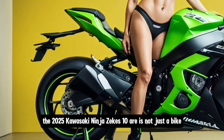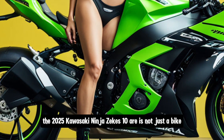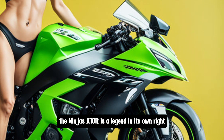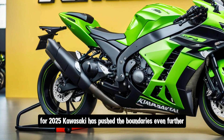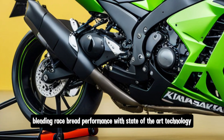The 2025 Kawasaki Ninja ZX-10R is not just a bike — it's a statement. Known for its dominance in the World Superbike Championship, the Ninja ZX-10R is a legend in its own right. For 2025, Kawasaki has pushed the boundaries even further, blending race-bred performance with state-of-the-art technology.